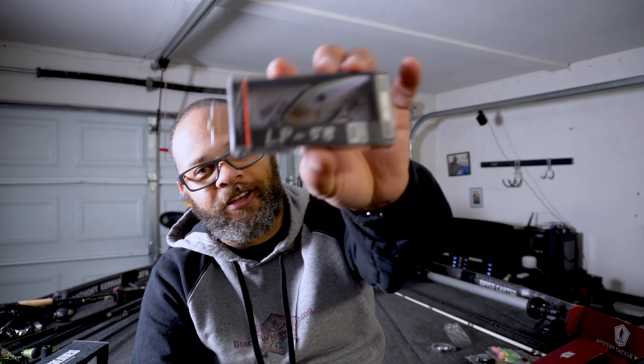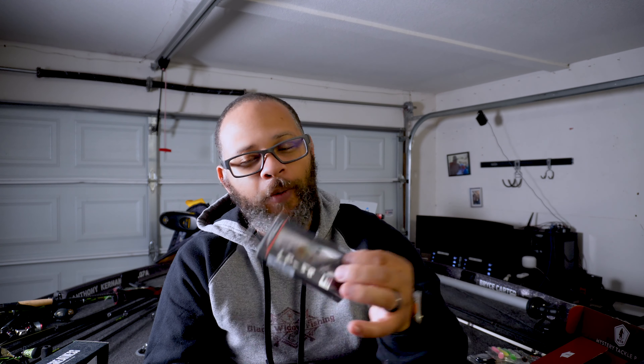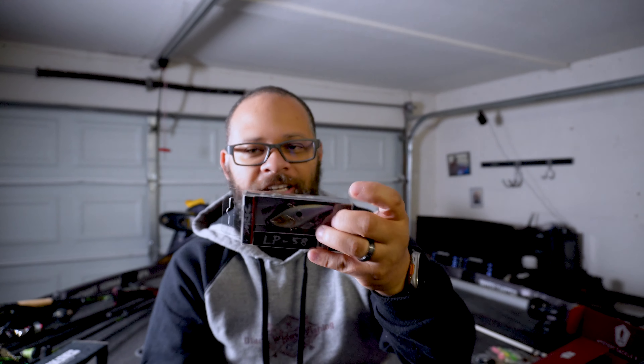The next thing we have is the Arc LP58 lipless crankbait — and this is their Ghost Minnow color. I think I've gotten one of these in a box before. I know I have plenty of these baits, but either way, this is definitely going into the box, because I love cranking no matter if it's lipless, deep crank, or even a jerkbait.